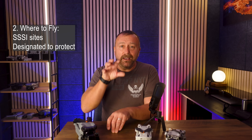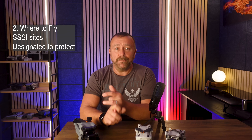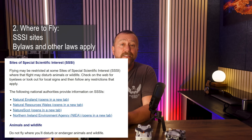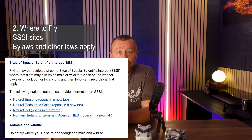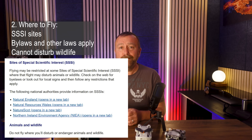If it is, then you as the pilot have to take full responsibility for any flight you make. Whilst there is no specific airspace rule prohibiting you from flying over an SSSI, there are many other rules and laws that can affect the legality of the flight you're intending to do, and often it relates to the disturbance of wildlife that could very easily see you fined.